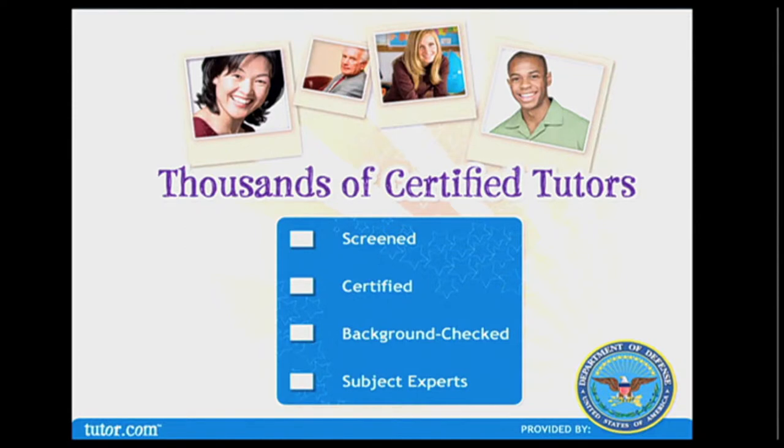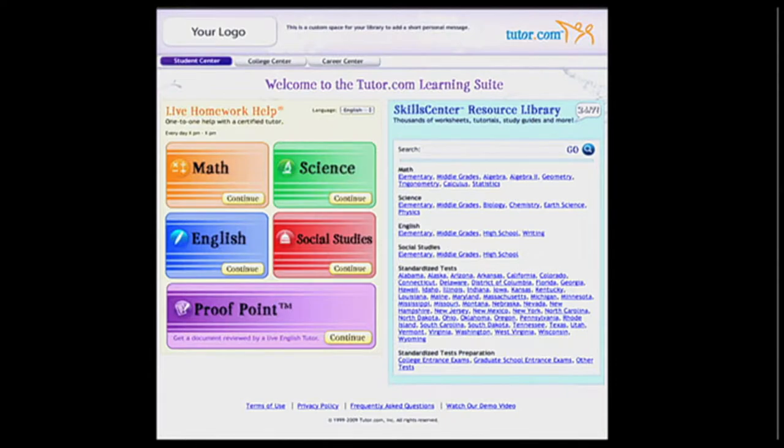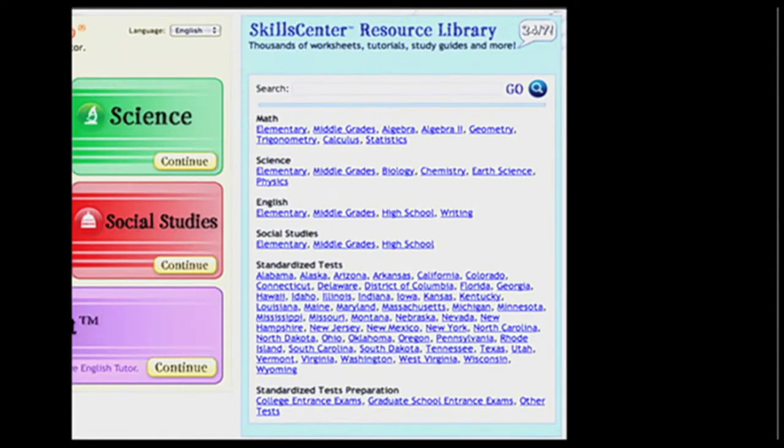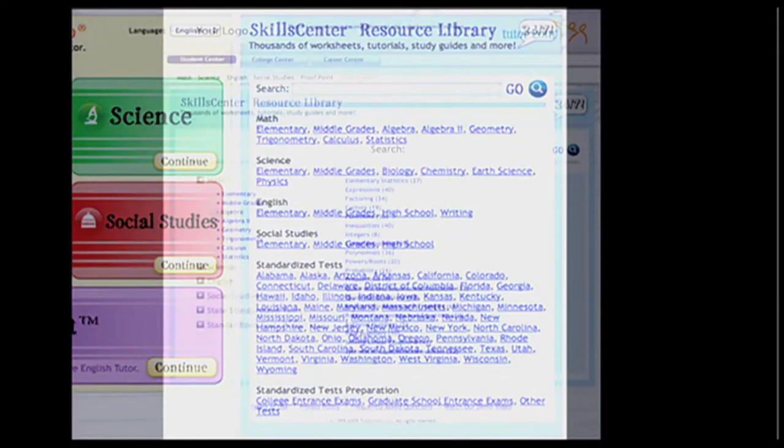Tutors are available live 24 hours a day, seven days a week, and provide individualized, differentiated instruction. Our tutors are all screened, certified, and background checked, and are experts in the subjects they tutor. Help is available in all subjects within math, science, social studies, and English. Students also have access to the Skills Center resource library.